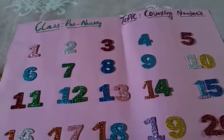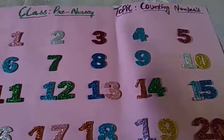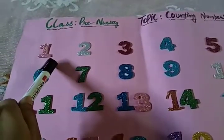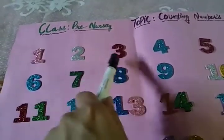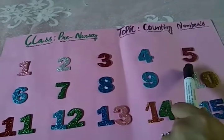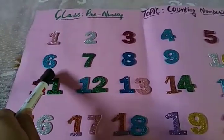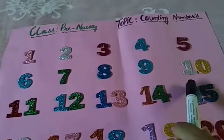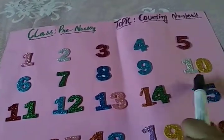We will study from start. Alright, you will read after me. This is 1, number 1. 2, 3, 4, 5, 6, 7, 8, 9, 10. 1, 0, 10.